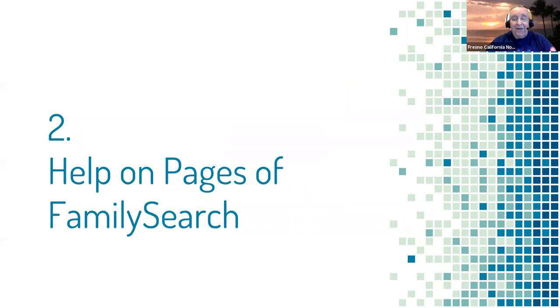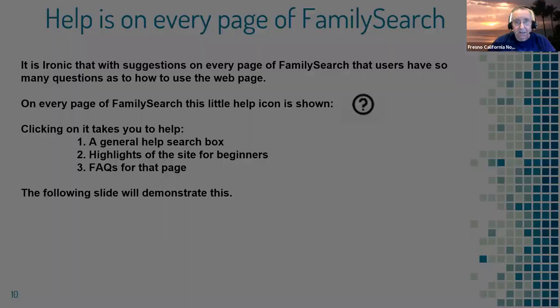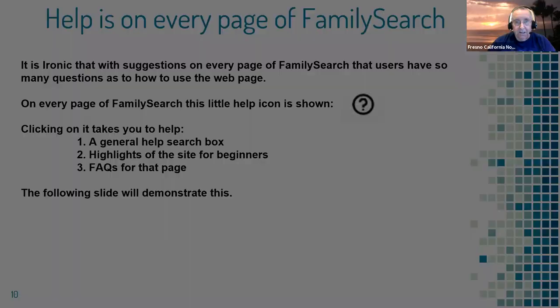There's also contextual help on each individual page in FamilySearch. When you're on any page, click the question mark icon and you'll see a general help search box, some highlights for beginners, and frequently asked questions specific to that page. For example, on the home page clicking the circle brings up the search engine and then some general help topics like how to find a family history center or how to do family history.